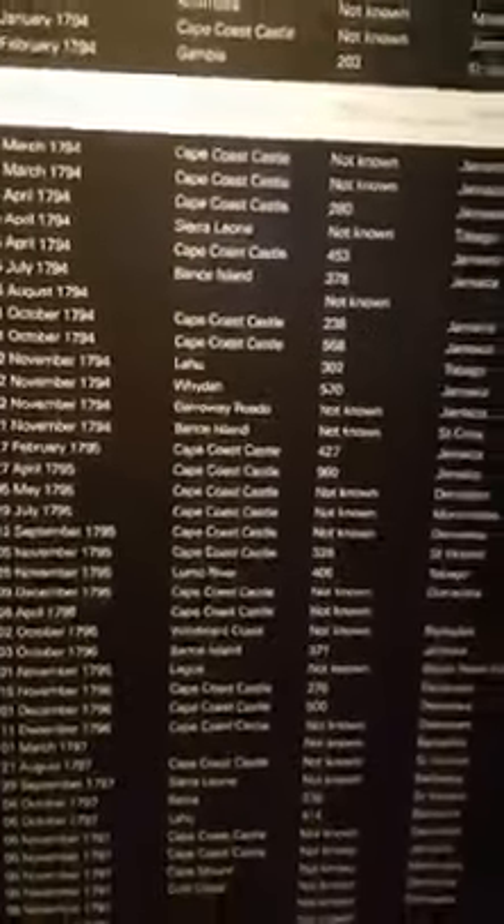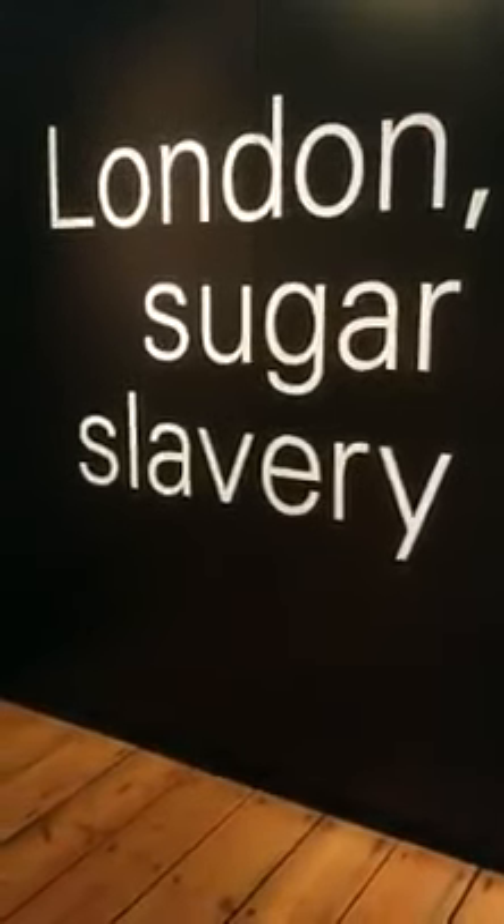And I'm backing up to show you this list of how many ships they have listed here from top to bottom. I've just shared with you just a few. London Sugar and Slavery Exhibit, Museum of London Docklands, London, England.